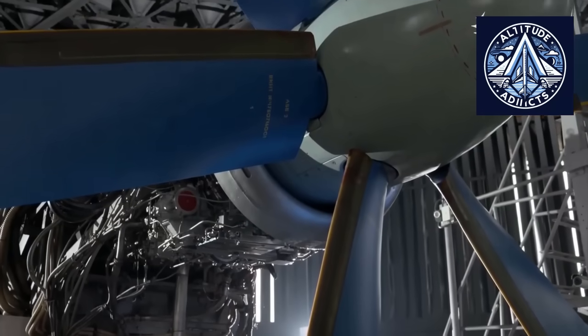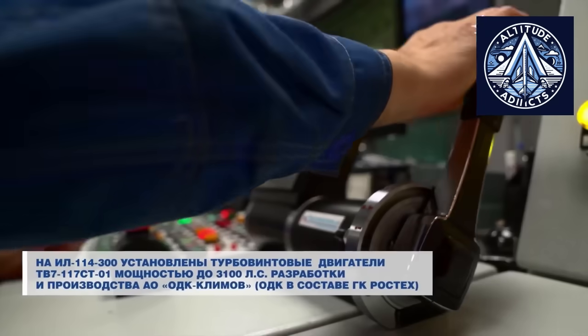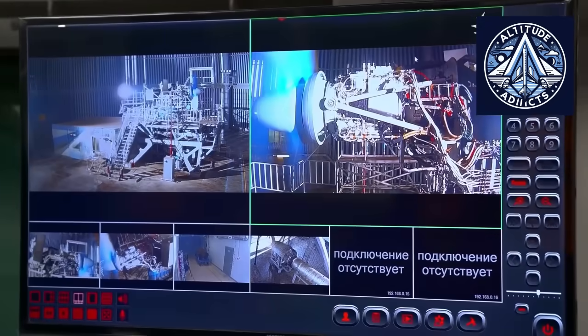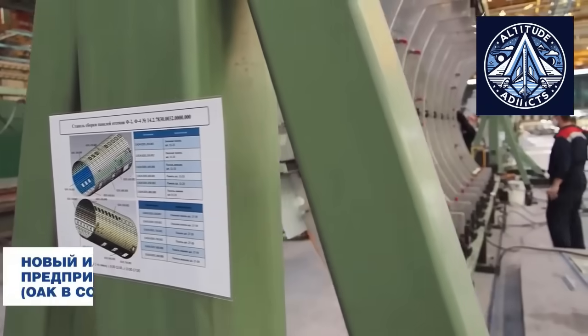The AV1-121-14 is a six-blade, puller-type, hydromechanical composite propeller with an approximate diameter of 3.9 meters. It operates in conjunction with the RSB-34-S114 hydromechanical governor.